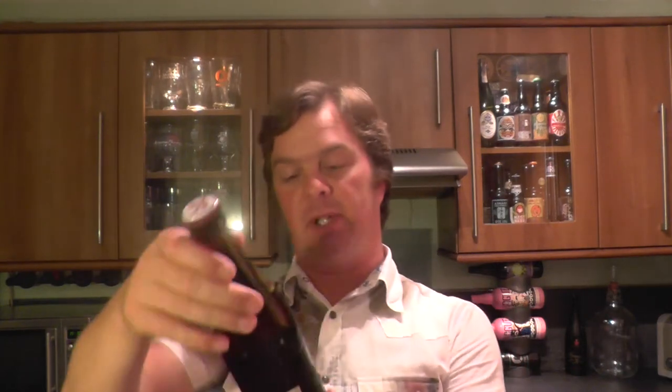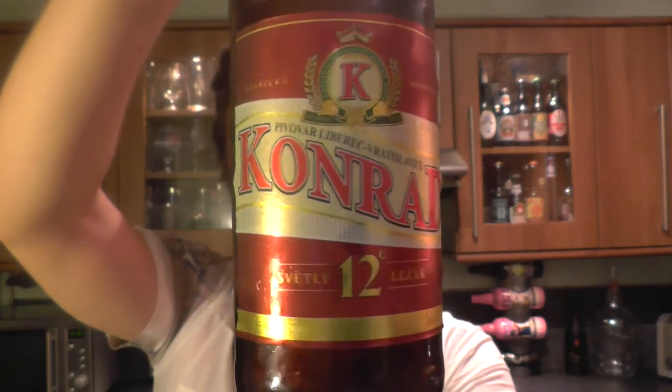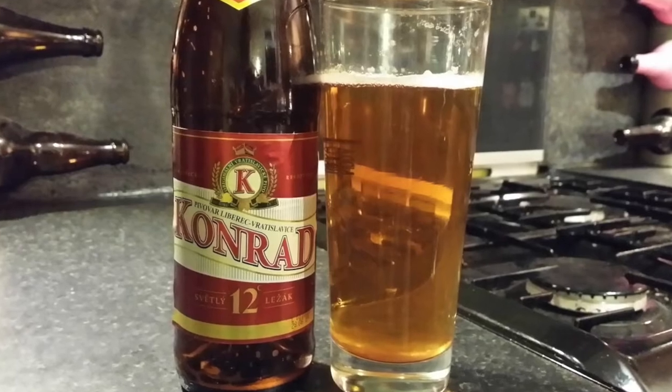It's Beer at the Park on Real Ale Craft Beer. Today we've got a bottle of Conrad 12, 5.2% ABV, Premium Czech Lager.